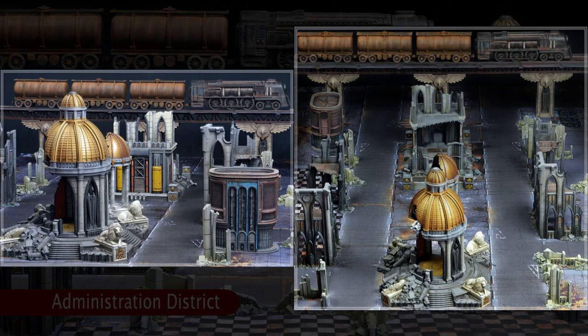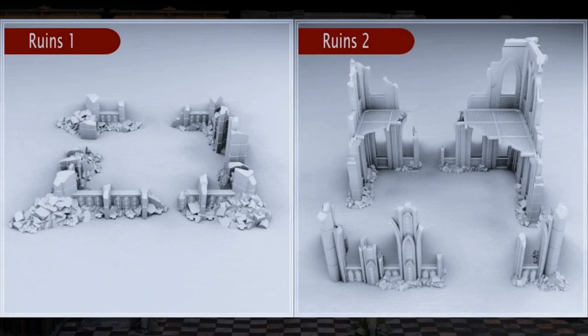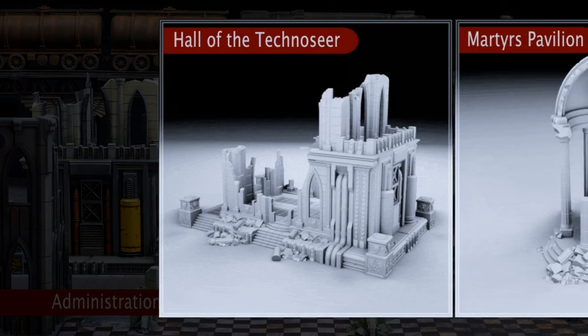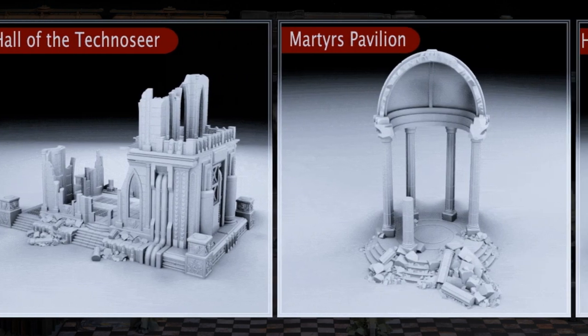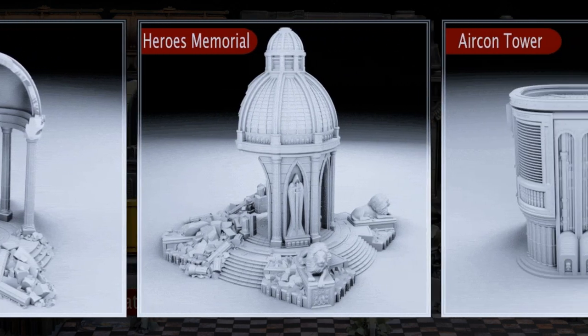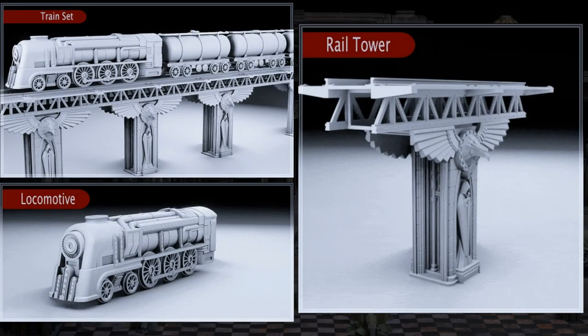A complete set of printable gothic sci-fi terrain for your tabletop games, by AH Designs of the United Kingdom, their first Kickstarter campaign. This set includes two buildings in ruins, four buildings as part of their centerpiece collection, and a train set with raised tracking. You can get the ruins, the centerpiece, or the train sets all separately, or all together. This campaign ends on March 9th, with rewards expected the same month.